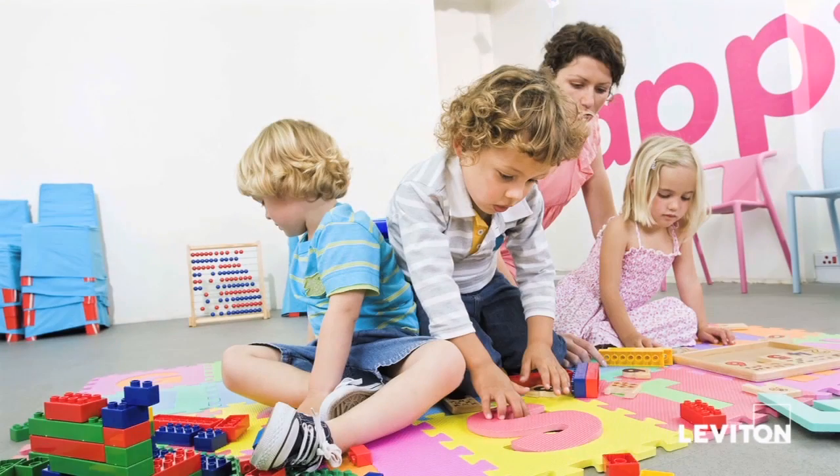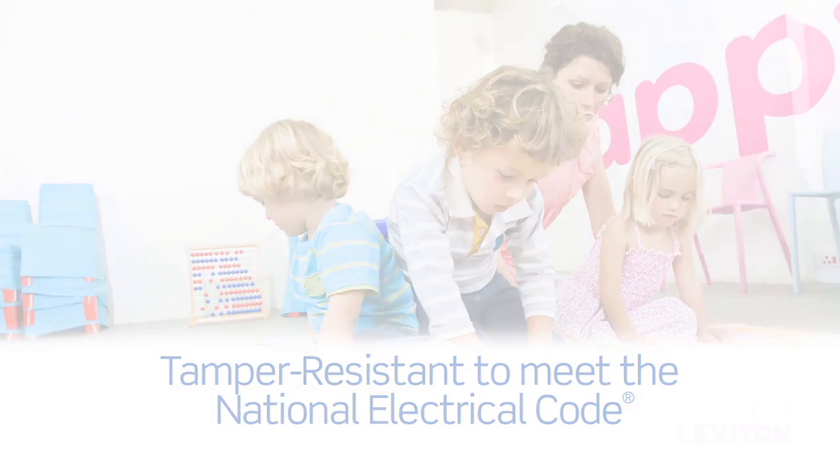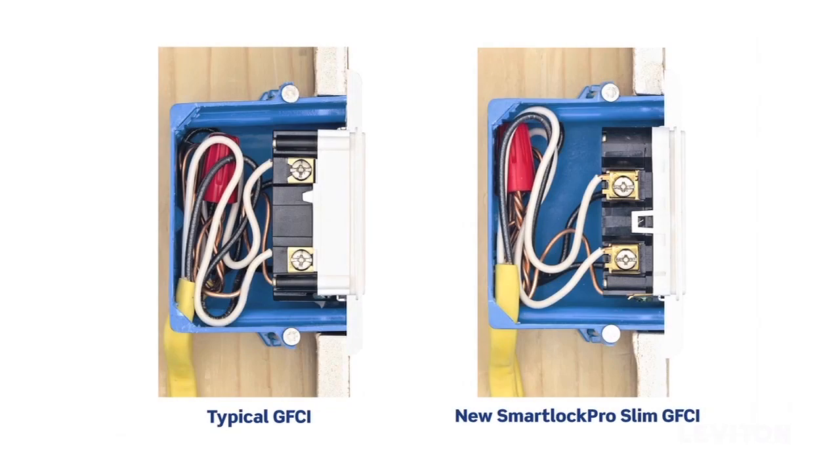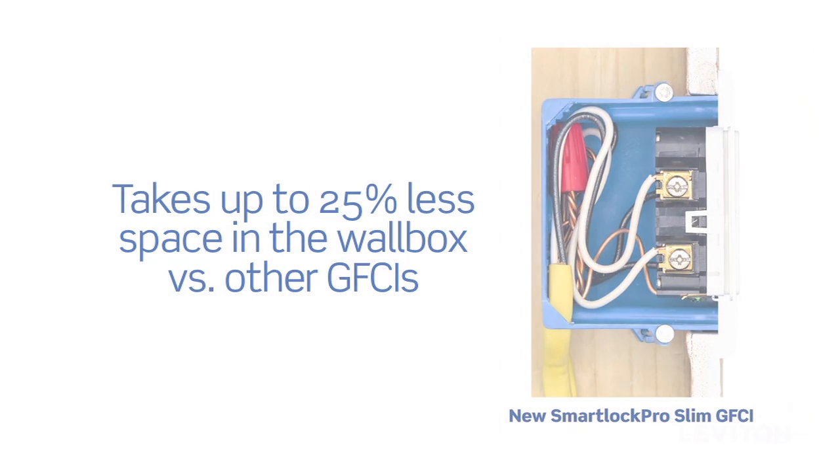The Self-Test does all this and is also tamper resistant to meet the National Electrical Code requirement. These robust benefits are built into the slimmest GFCI profile on the market, so installation is easier in any wall box. The reduced depth provides up to 25% more space in the wall box versus other GFCIs.